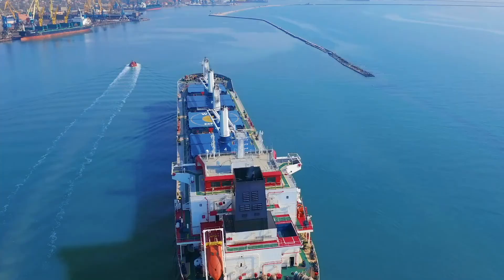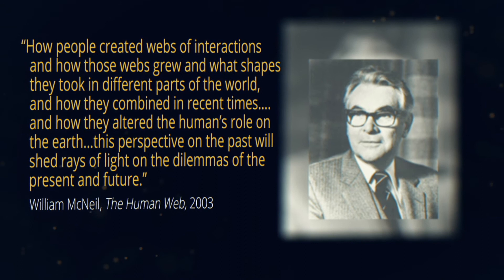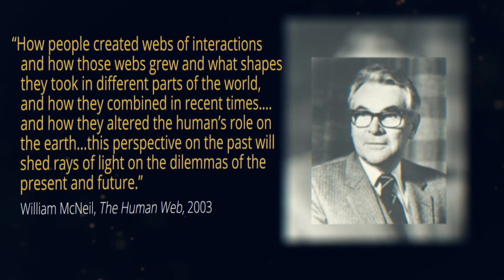You might be asking: why does this matter at all? The history of trade routes and networks of exchange are a major part of human history and a major part of any history course. Societies involved in exchange are viewed as positives — the forces moving history along. As historian William McNeil wrote: 'How people created webs of interaction, and how those webs grew, what shapes they took in different parts of the world, and how they combined in recent times and altered the human's role on this planet — this perspective on the past sheds a ray of light on the dilemmas of the present and the future.' Now consider that perhaps 25% of the world's population is being left out of this general description of the trends of humanity in most world history courses.